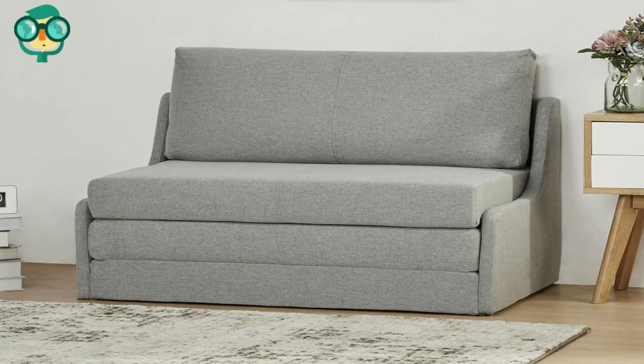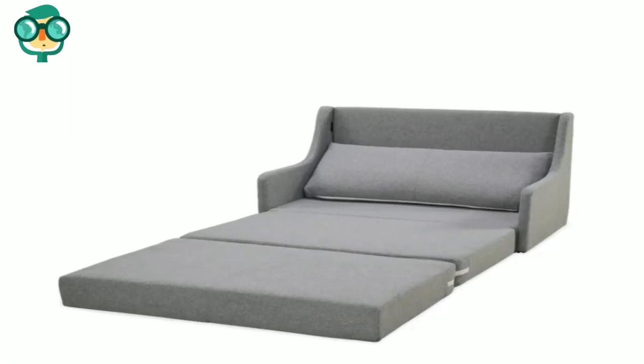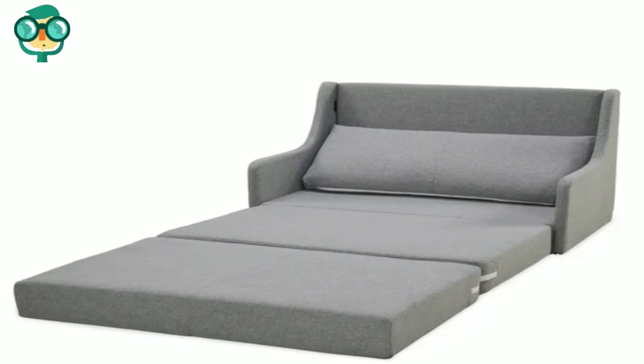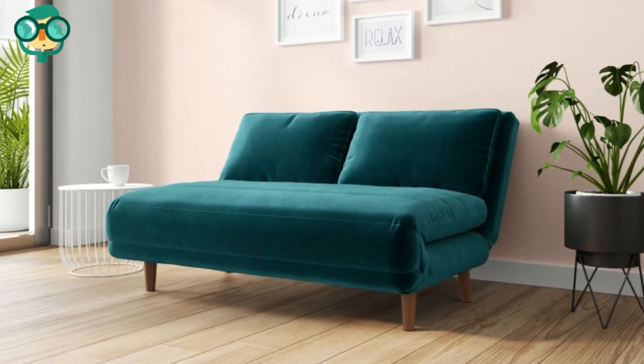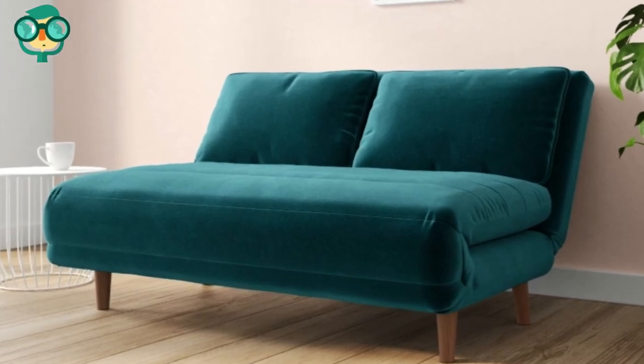Opt for a fold-out sofa for an inexpensive solution. Purchase a sofa or chair that pulls out into a bed when you're not using it. You can usually find these in budget-friendly options, so you're not having to make a big commitment. Also, even if you move into a bigger place later, these tend to come in handy when you have company.